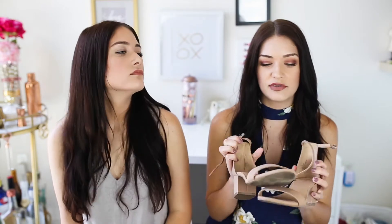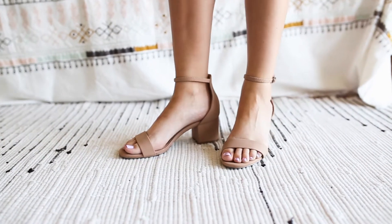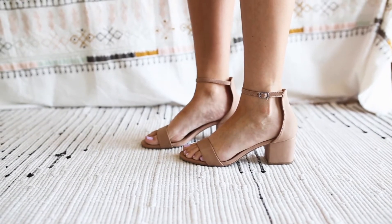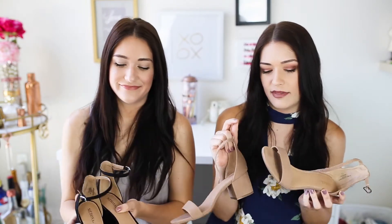Next up are some shoes that we have been living in this spring and summer. They're from Target — these strappy sandals. We have them in tan and black. We love them so much. They're comfortable, they're cute, such good quality for only $30. We're obsessed. We wear them with everything and we'll probably wear them in this video with all the outfits.